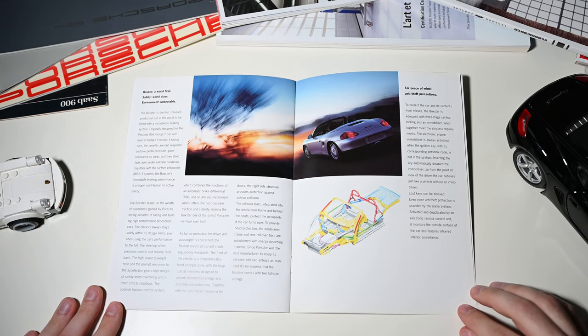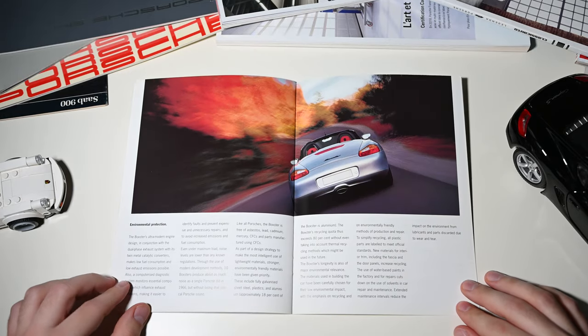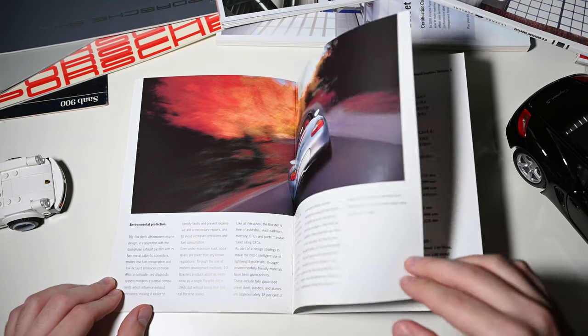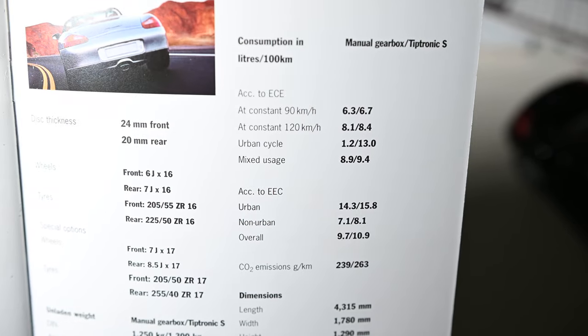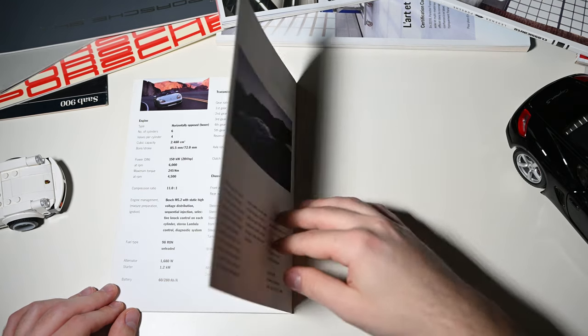In the brochure, I can further read that the Boxster is claimed to be the first standard production car to be fitted with a monoblock braking system. It comprises around 18% aluminum and can be recycled to 80%. Also, that 10 Boxsters produce as much noise as a single Porsche did in 1966, but without losing the typical Porsche sound.